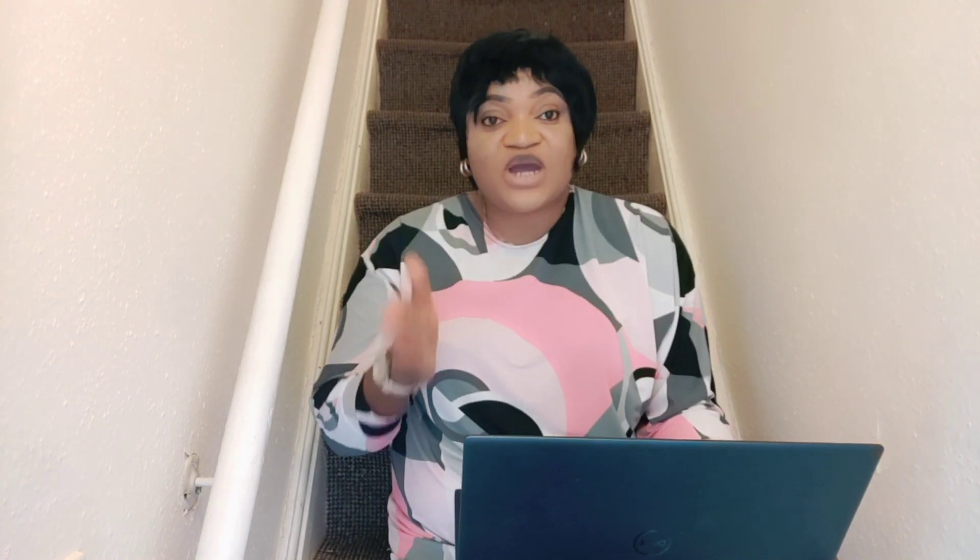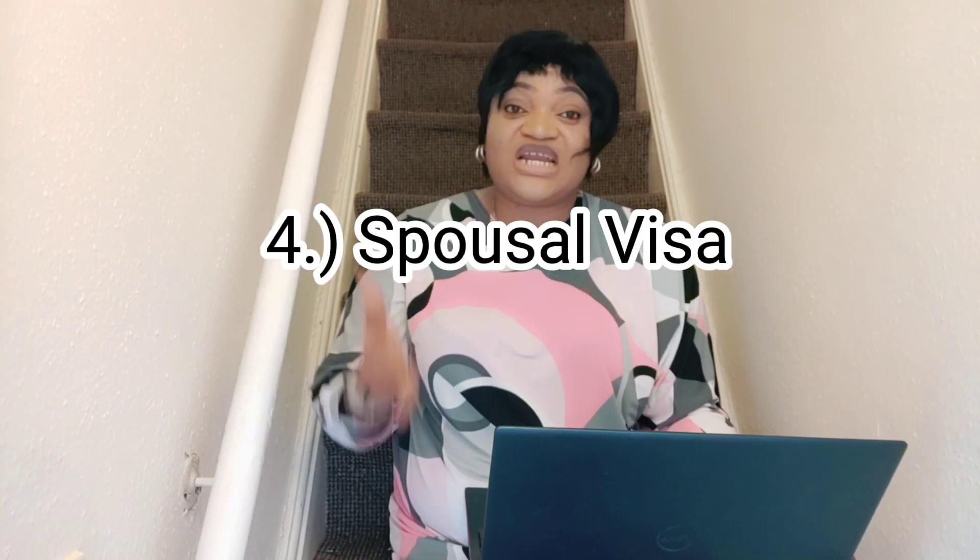One: UK visit visa. If you are planning to submit an application or you submitted an application to come visit the UK on a tourist basis or to visit family and friends. Two: UK study visa — those who plan to come study in the UK, either to do a top-up nursing course, master's, or PhD. Three: skilled worker visa, for those who plan to come work in the UK as a healthcare assistant, carer, support worker, nurse, doctor, and the likes. And spousal visa — for those who have submitted or are planning to submit an application to come and join their spouse in the UK. We will be looking at three major categories today: the UK visit visa, the UK study visa, and the UK skilled worker visa.